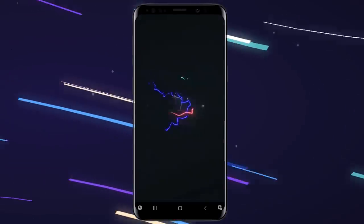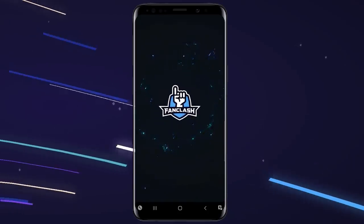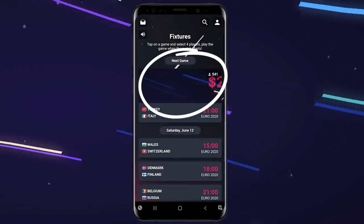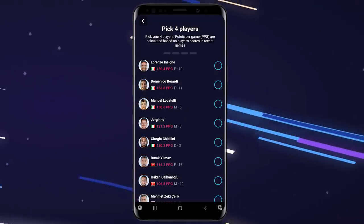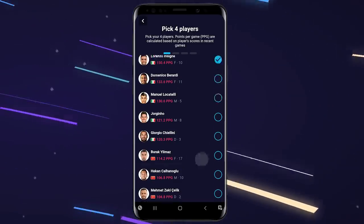A lot of you are fantasy football fans, and throughout these Euros, the fantasy app I will be using is Fanclash, who are kindly sponsoring this video. I'll be using it as not only is it free to play, but there's also cash prizes up for grabs after every match, and it's a lot more exciting and interactive than regular fantasy football.